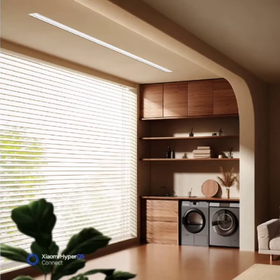Launched on Xiaomi Youpin, the dryer takes a unique approach, embedding itself discreetly into the ceiling. The Mijia Smart Invisible Clothes Dryer boasts an ultra-thin design measuring just 8 cm wide, and its sleekness allows it to seamlessly fit into the ceiling.